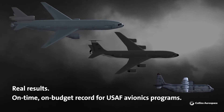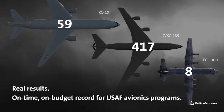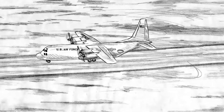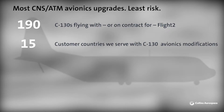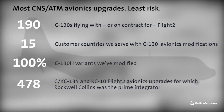We know that one of your most important requirements is on-time, on-budget program performance. With Collins, rest assured. More C-130s are flying with Collins Flight 2 than with any other avionics system in the world. When it comes to experience, our numbers speak for themselves.